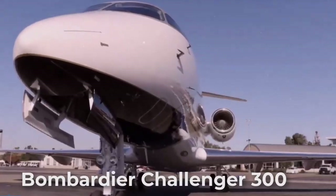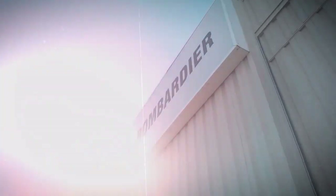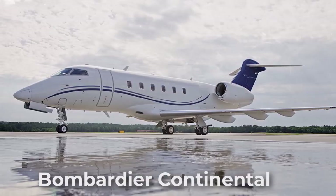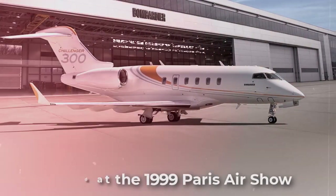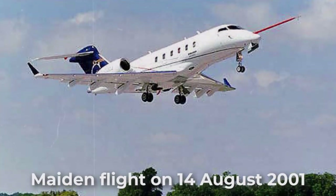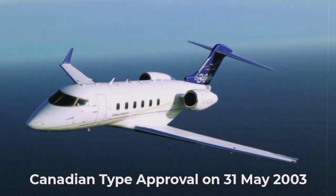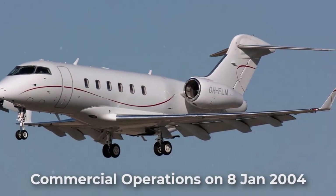The Bombardier Challenger 300 is a 3,100 nautical miles range super-midsized business jet designed and produced by the Canadian aircraft manufacturer Bombardier Aerospace. Development of the aircraft, originally called the Bombardier Continental, began during the late 90s and was formally launched at the 1999 Paris Air Show. The baseline Challenger 300 performed its maiden flight on 14 August 2001, received its Canadian type approval on 31 May 2003, and commenced commercial operations on 8 January 2004.